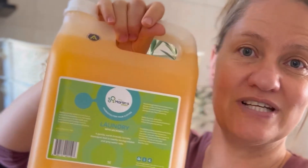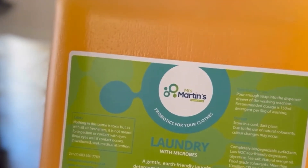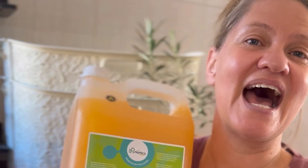What to do then, because most laundry detergents contain enzymes? Enter Mrs. Martin's laundry — which contains no enzymes and is not a biological laundry detergent.